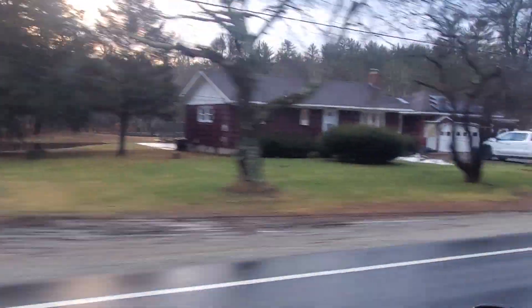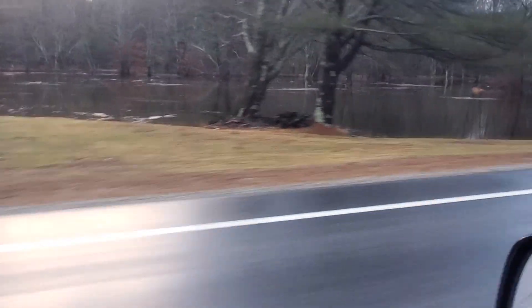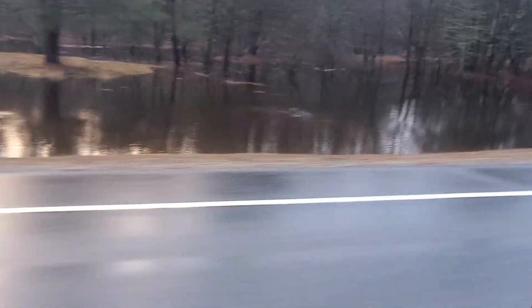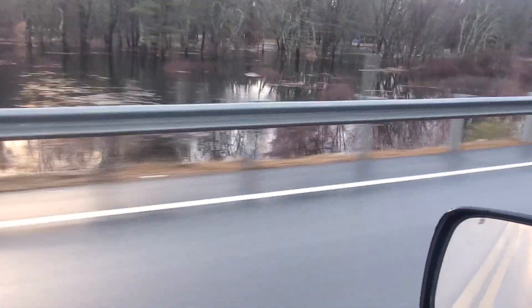Here is the Sunfield River — yes, it's flooding. The road is well above water. That happens to be the Lazy River Campground right there, on the other side of the river. Both sides of the road here are flooded.